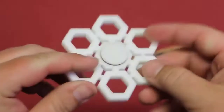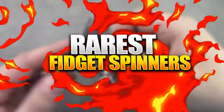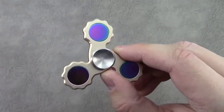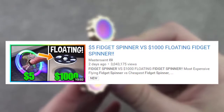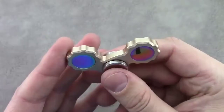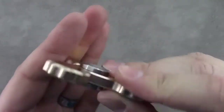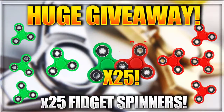Yo, what's up guys, it's MasterSane here and welcome back to another video. In today's video I'm going through the rarest fidget spinners in the world, part 2. This video includes even rarer fidget spinners compared to my last video. In my last video I highlighted a floating fidget spinner compared to a $5 fidget spinner. In this video we're going to be comparing a $5 fidget spinner to a $10,000 diamond fidget spinner, as well as going through a whole bunch of really awesome rare fidget spinners.